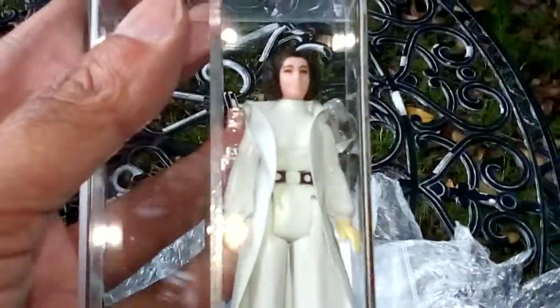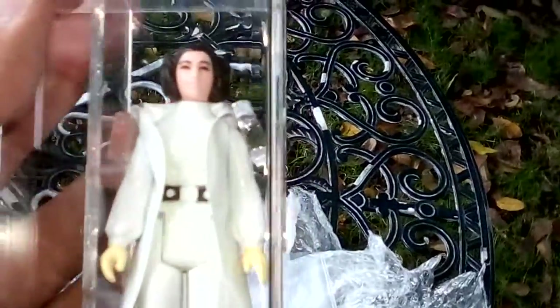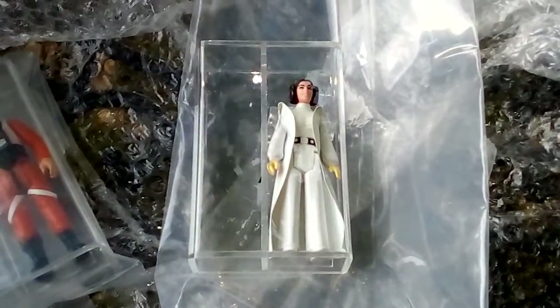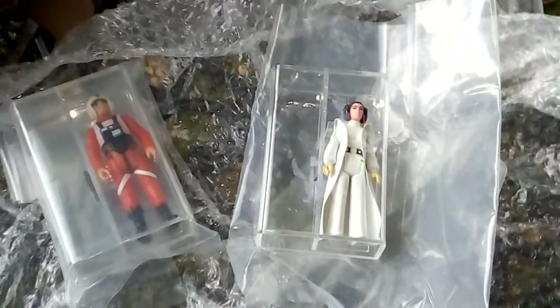She's a classic figure — certainly one of the most expensive figures loose of the original 92 or 93. So that's a really nice pickup: Princess Leia and Luke Skywalker X-Wing. Very nice.